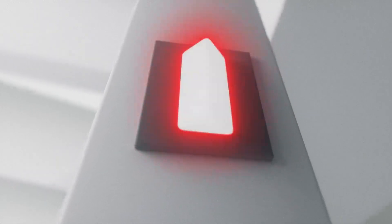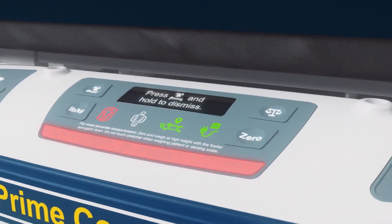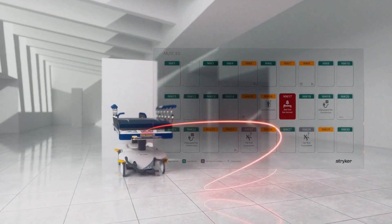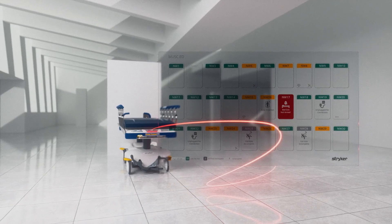With both the corridor light and the enhanced footboard display illuminating when a patient is at risk of falling, for centralized monitoring, Vision displays what you need to know in near real time, including an at-a-glance view of location, fall risk status, bed exit status, and more.